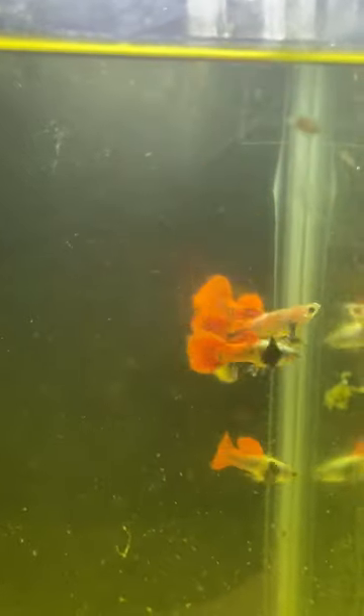Good morning guys! For today's video we are going to feed these guppies with live food. These are the live foods that we are going to feed them — these are zooplankton called magna daphnia.